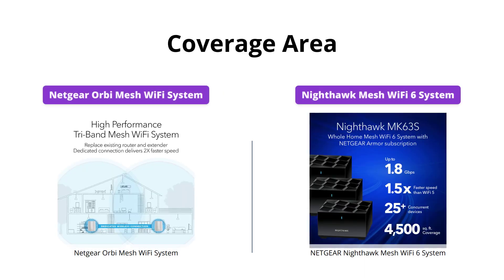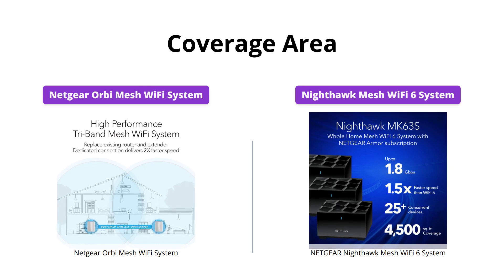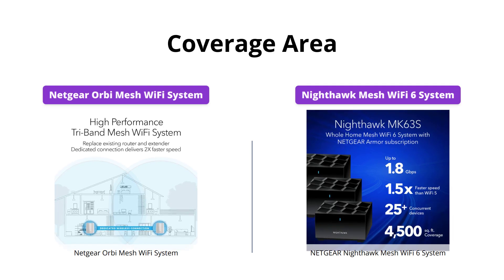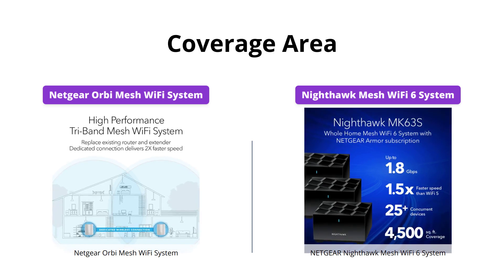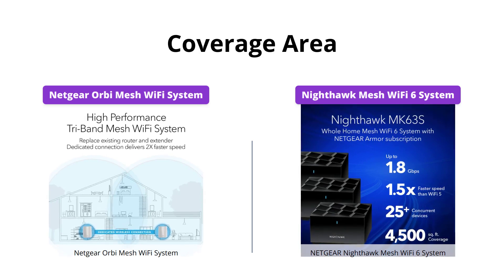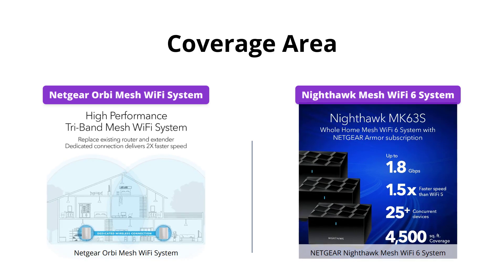If you're looking for a Wi-Fi system that can cover large houses with consistent coverage, the Orbi Mesh Wi-Fi system is the winner here with its 5,000 square feet coverage. On the other hand, the Nighthawk Mesh Wi-Fi 6 system can cover up to 4,500 square feet with each unit, which is still quite impressive.